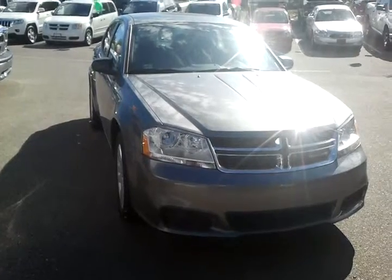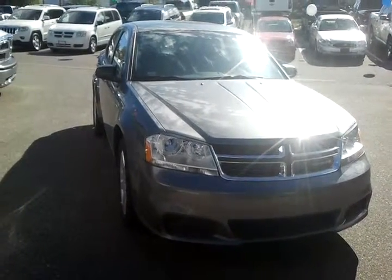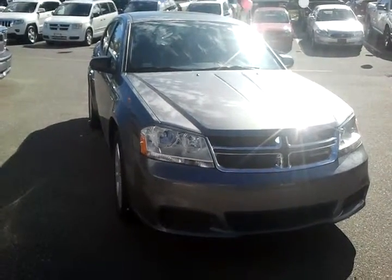There you have it. There's just a brief walk around of this 2012 brand new Dodge Avenger. Any questions or concerns give me a call back as soon as you can at 250-562-5254. Thank you so much.